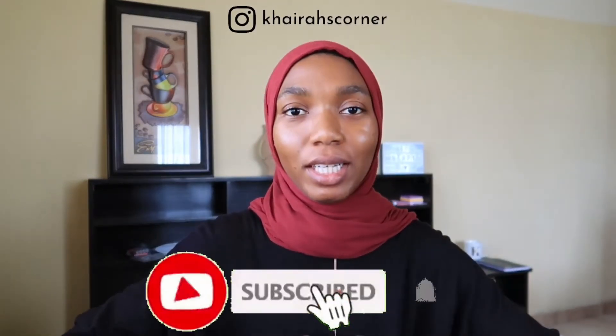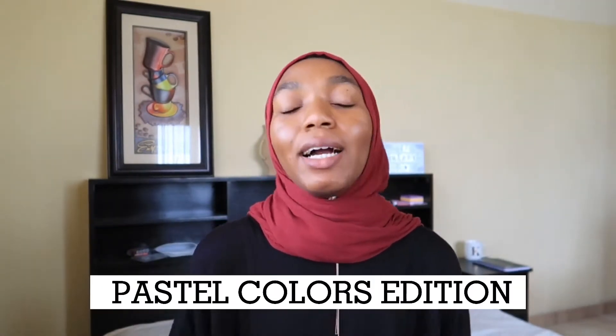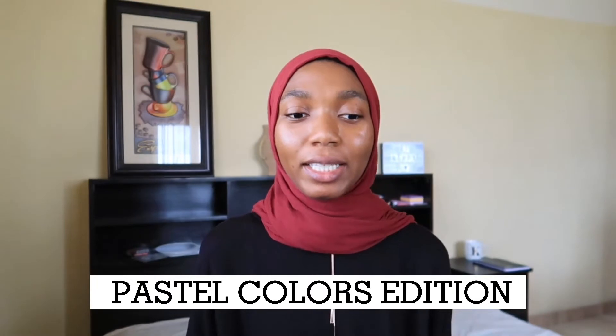Hey guys, welcome or welcome back to my channel. My name is Ira Evenu. This is Part 2 of the AliExpress haul that I did, and this one is just going to be all scarves. When I was shopping, I also picked out a couple of colors I've never tried before. I was especially curious to see how they would look on my skin — figuring out the best colors that accentuate our skin tone, whether you're light-skinned, dark-skinned, or just people of color — black Muslim women in particular.